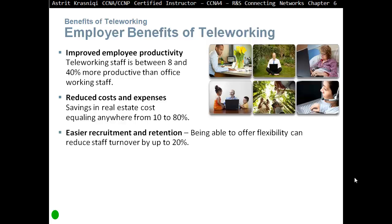Easier recruitment and retention. Being able to offer flexibility can reduce staff turnover by 20%. Because you are offering workers flexibility — as long as they do the job, what time they do that job is not the problem. Being able to offer this kind of flexibility is appealing to lots of people.